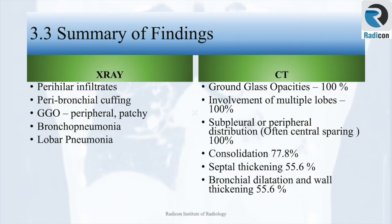Imaging findings of CT and x-ray can be summarized as follows. On x-ray: perihilar infiltrates, peribronchial cuffing, ground glass opacity most likely peripheral and patchy, bronchopneumonias and lobar pneumonias. On CT: ground glass opacity is almost always seen, involvement of multiple lobes with subpleural and peripheral distribution of ground glass, consolidations, septal thickening, bronchial dilatation and wall thickening.